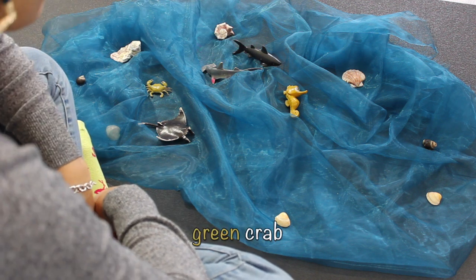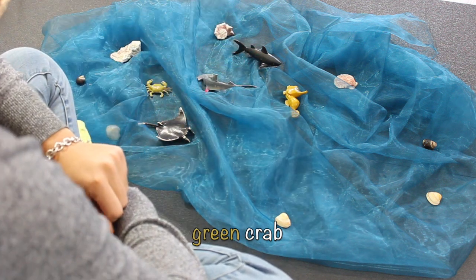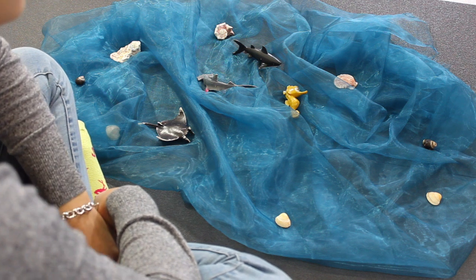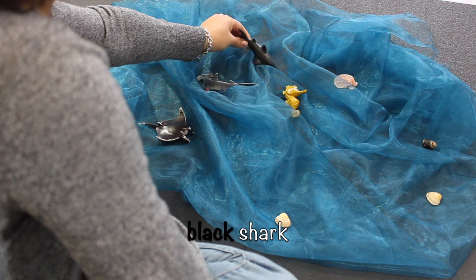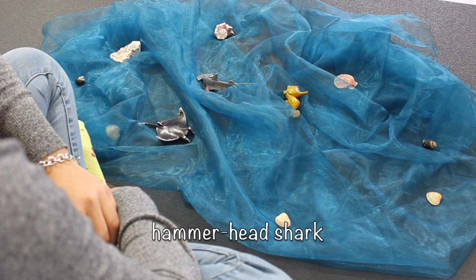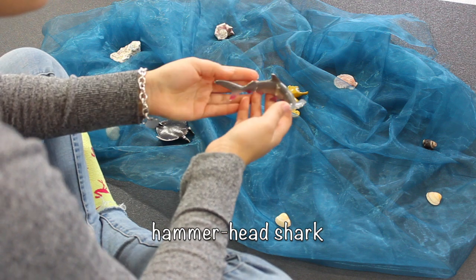Let's find the green crab. Where could he be hiding? Is he hiding under the shell? Is he hiding by the sharks? Where is that crab? Here he is! You're doing very well! Hello, Mr. Krabs! Let's find the shark! Do you see the shark? There he is! Whoa, he looks scary! What about the hammerhead shark? You're right, there he is! He has pink on his gills and his eyes look like a hammer!